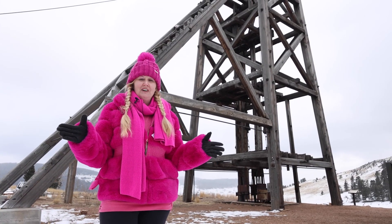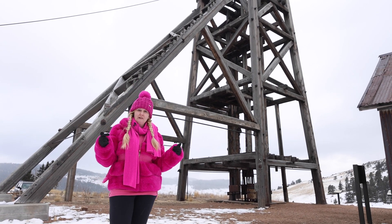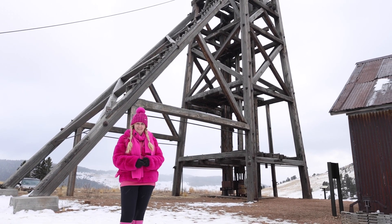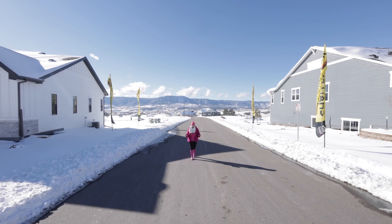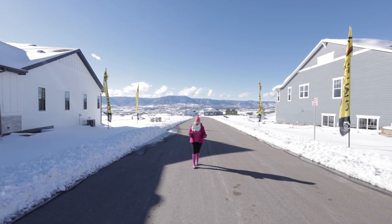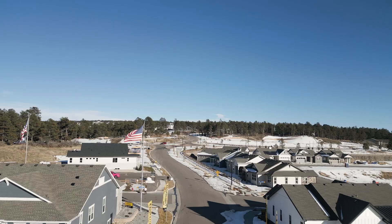I had so much fun touring Cripple Creek with you. Now let's go back home to Colorado Springs and tour Challenger Homes' newest community. We are here at Challenger Homes' newest community, Home Place Ranch. Challenger Homes' mission is making life better, and they have certainly done that right here.